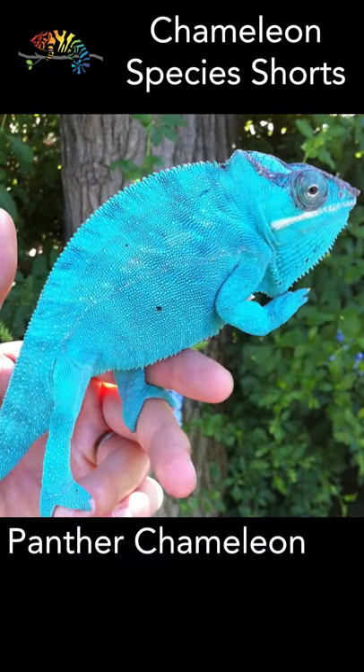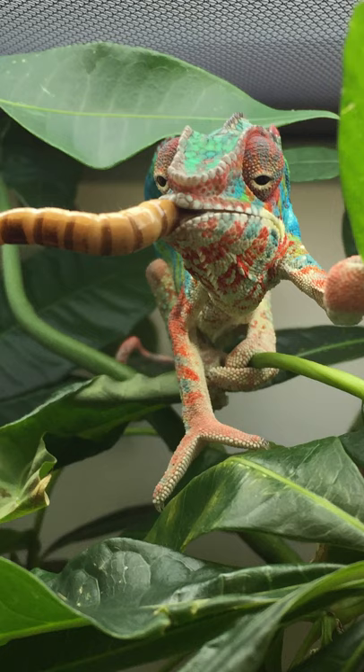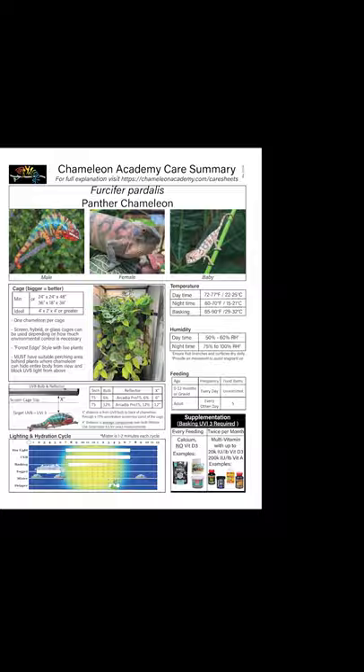Panther chameleons are the color kings of the chameleon world. They are my choice for the best chameleon species to start with. Although they can be defensive, panther chameleons are hardy, beautiful, and there is strong chameleon community experience to get you started off right the first time.